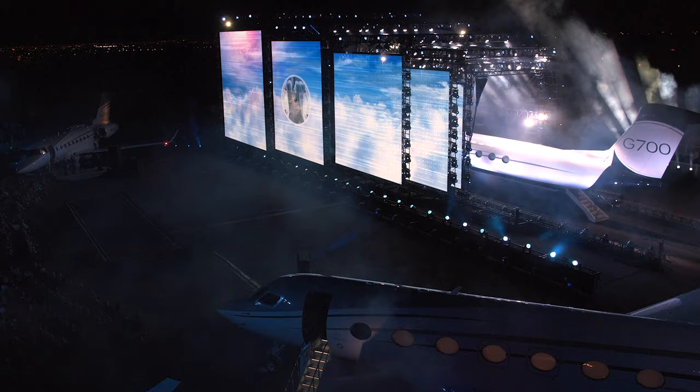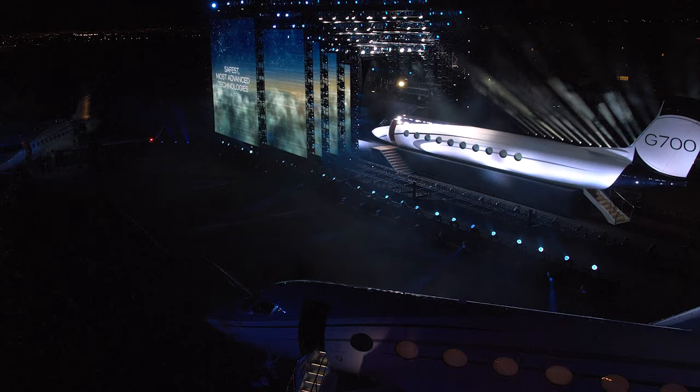The Gulfstream G700 brings together the best of two families of aircraft. It takes the innovation of the G500 and G600 symmetry flight deck and marries it together with the unmatched speed, performance, and comfort of the G650ER.